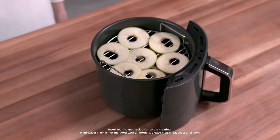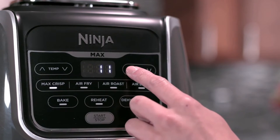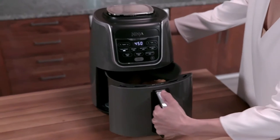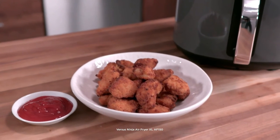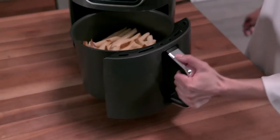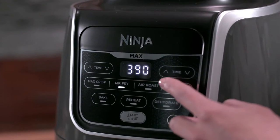Both the basket and tray are dishwasher safe and easy to clean. The Ninja Max XL also scored highest in performance, producing crispy and even frozen fries, homemade fries, and moist chicken wings. It comes with a broiling rack and features several cook settings including Max Crisp and Air Broil, which reach 450°F, and Dehydrate, which goes as low as 105°F. The different settings have unique temperature ranges, and a timer counts down to the second.